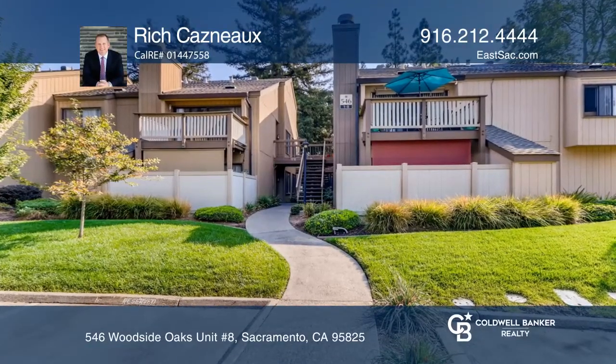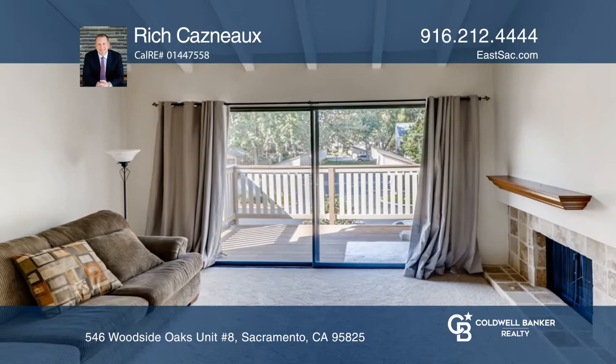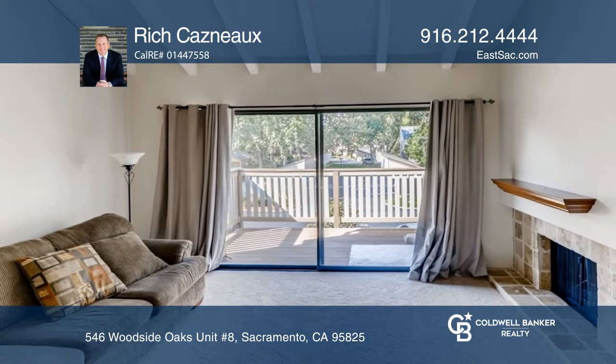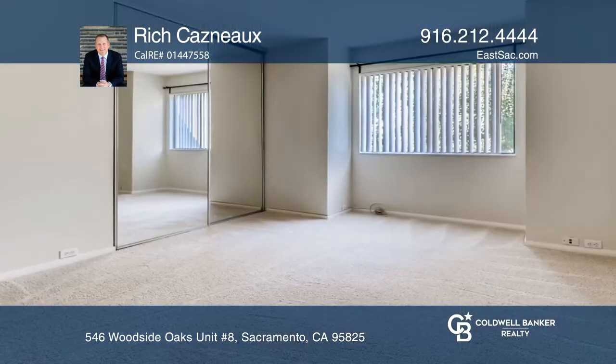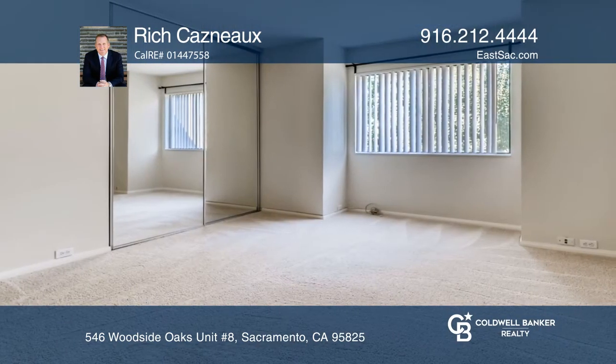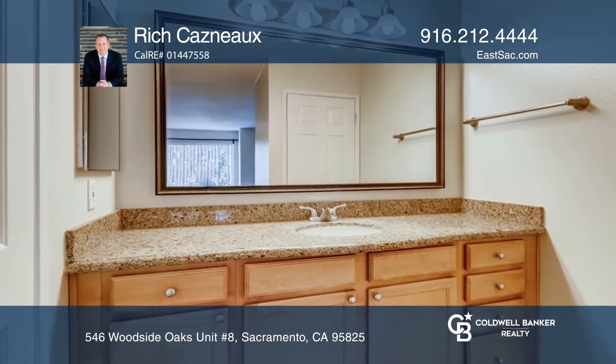This one-bedroom, one-bathroom condo boasts an open living concept. The unit features a spacious living room complete with a stone fireplace and vaulted ceilings, and a formal dining area. The kitchen hosts stainless steel appliances and granite countertops.